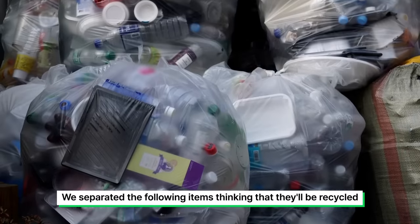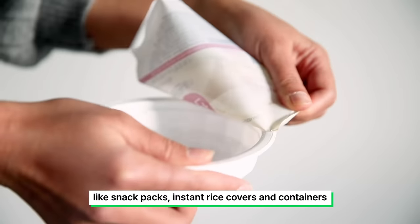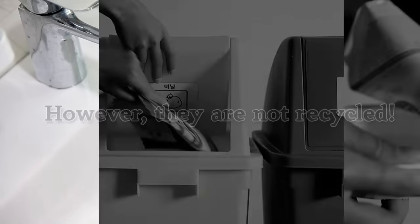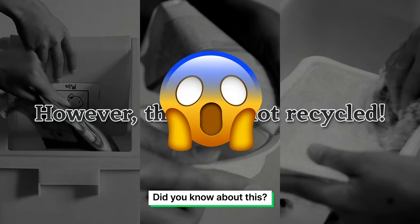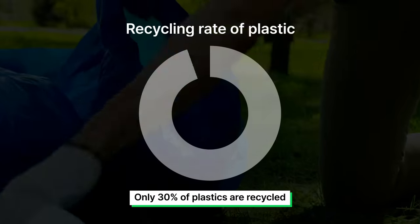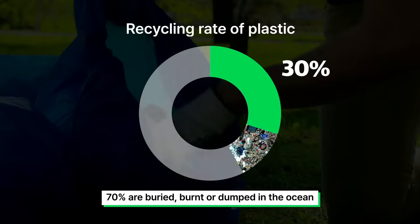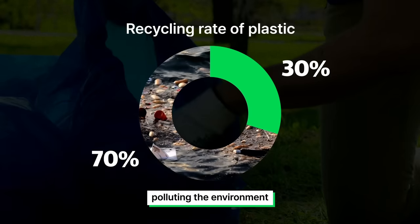We separated the following items thinking that they'll be recycled, like snack packs, instant rice covers, and containers. However, most of them are not being recycled. Did you know about this? Only 30% of plastics are recycled. 70% are buried, burnt, or dumped in the ocean, polluting the environment.